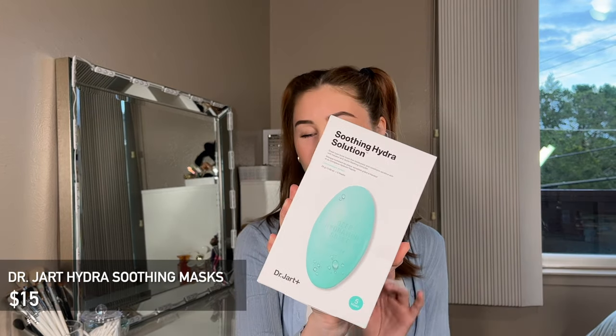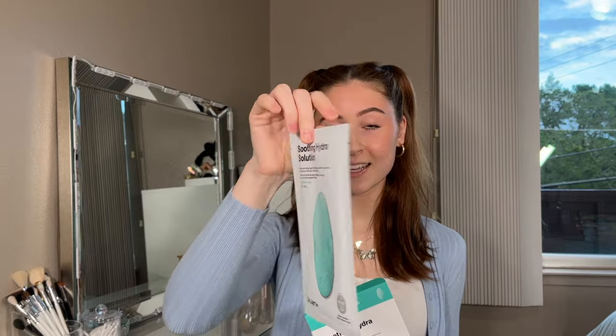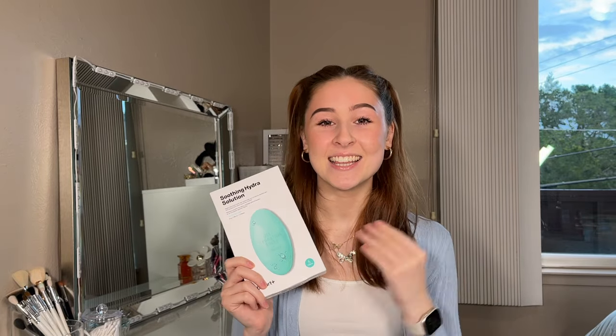This next product is for my dry skin girlies. This is the Dr. Jart Hydra Smoothing Solution Face Masks — a set of five sheet masks. Every single time, it leaves my skin feeling so hydrated. A sheet mask like this is super easy to travel with. You can take it with you to the competition when you're done and you want to hydrate your skin after all those rounds of sweating and the gruesomeness of ballroom dancing competitions. This will literally make you feel so good.